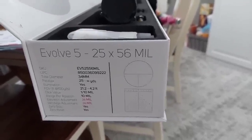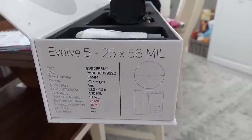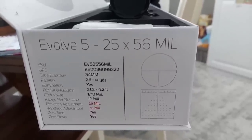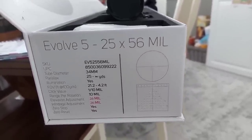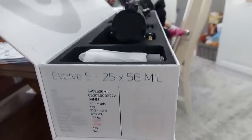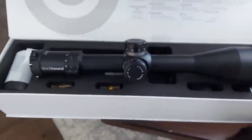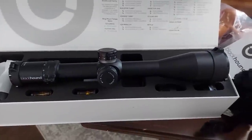Good for some long range stuff. You can see all the specs right there. Got a 34 millimeter tube — that's the first 34 millimeter tube I have ever gotten. It's in mills, got the zero stop and all that fancy stuff. If you've never messed with Blackhound, I'll put a link down below somewhere where you can find this one.